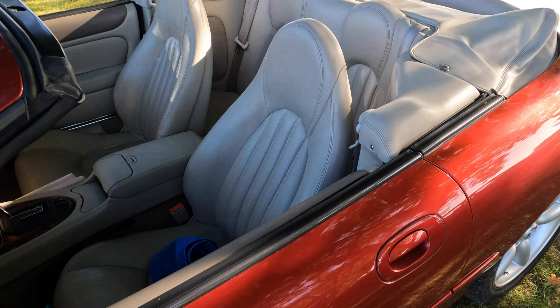Having completed a circuit of the outer edge of the field, I then turned my attention to a row of beauties parked across the centre, beginning with this Vauxhall Velox. It's a 1963 with a 2.7 litre engine. Looking great.